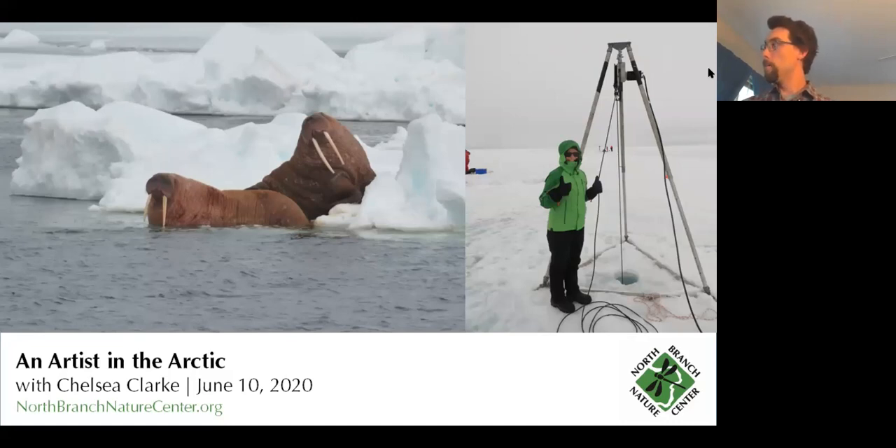Chelsea's website, chelseaclark.com, is a great place to go and visit and check out her work. She does printmaking, she's a fiber artist, she has all sorts of wonderful biologically themed artwork in all sorts of different media. I'm looking forward to ordering something from her for Christmas.